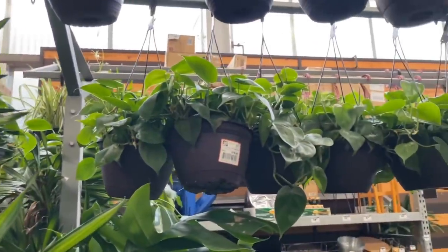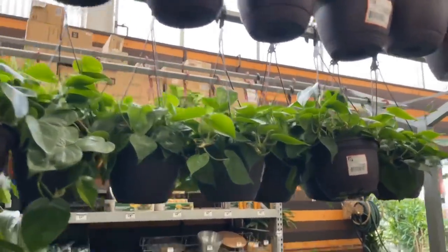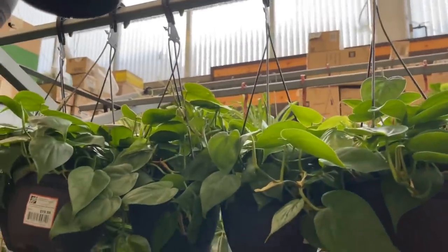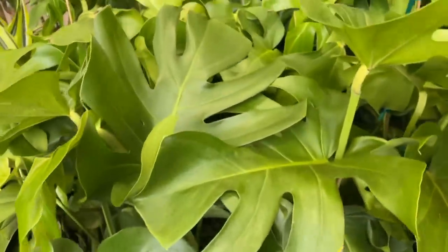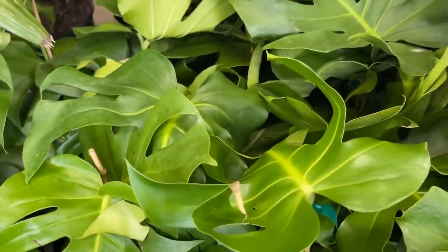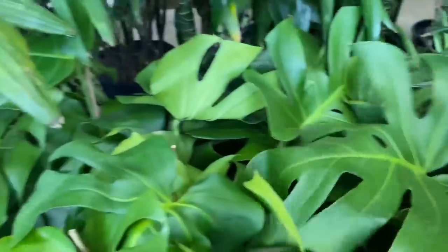The one fiddle leaf fig that I had and killed was from Home Depot. Those Heartleaf philodendrons up there are really full — those are $19.98. Love these, these never get old. I will find a sport, just not today.